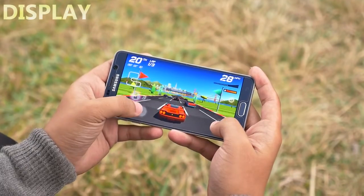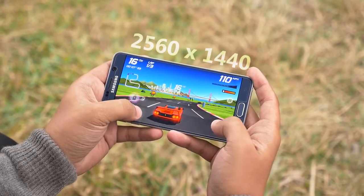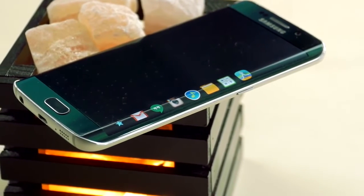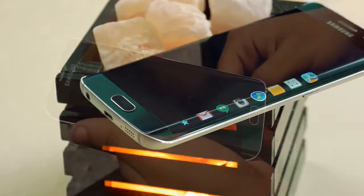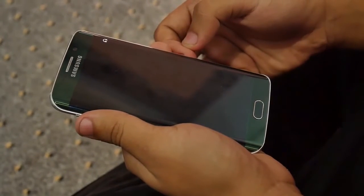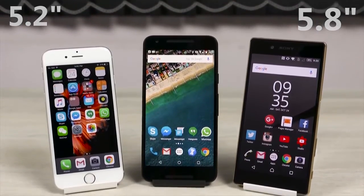Samsung used a 5.1-inch 2560x1440 Super AMOLED screen in the S6 and S6 Edge, and it's likely that this screen size will continue for their next-generation display. The real question is whether Samsung will go for full 4K resolution or stick with 2K. A report on Asian Today claims that Samsung will follow Apple's lead and release the Galaxy S7 in two sizes: one with 5.2 inches and the other with 5.8 inches.